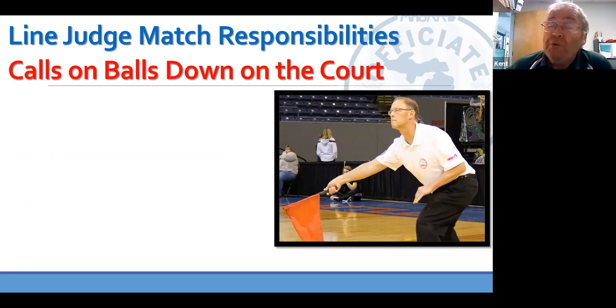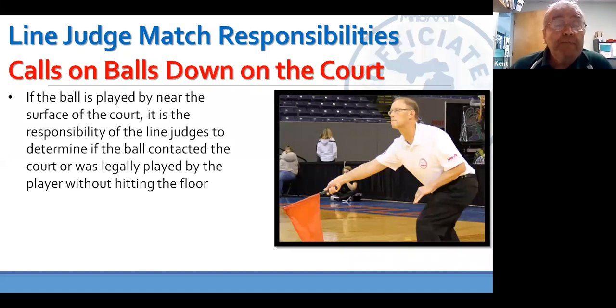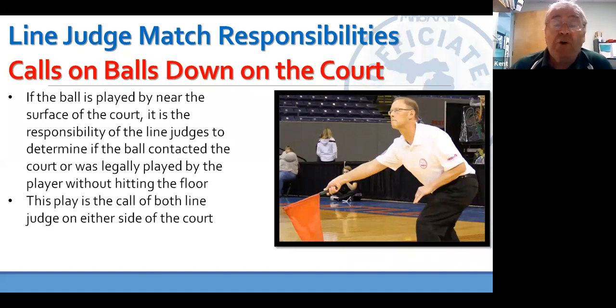We're supposed to call balls down on the court and help R1 and R2 make that call on whether a pancake was successful or not. Often, one of the line judges is the only set of eyes that can really see — R1 may be screened by players, R2 may be watching the net, and the other line judge can get screened also. Balls that are down on the court are the call of both line judges on either side of the court. If you think the ball is down, make that down call. Hold it for maybe five or six seconds until I have a chance to come back with you, because I have to follow the ball. If I don't come back to you, assume I have a different call and pick your flag up and play on.